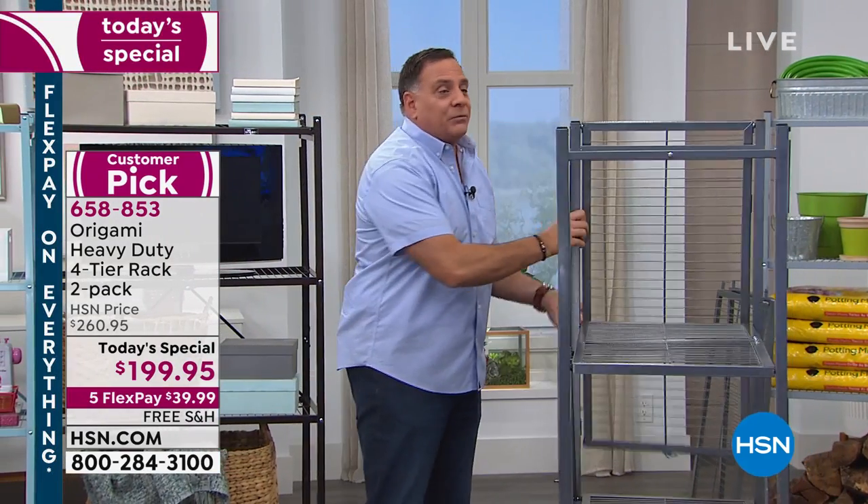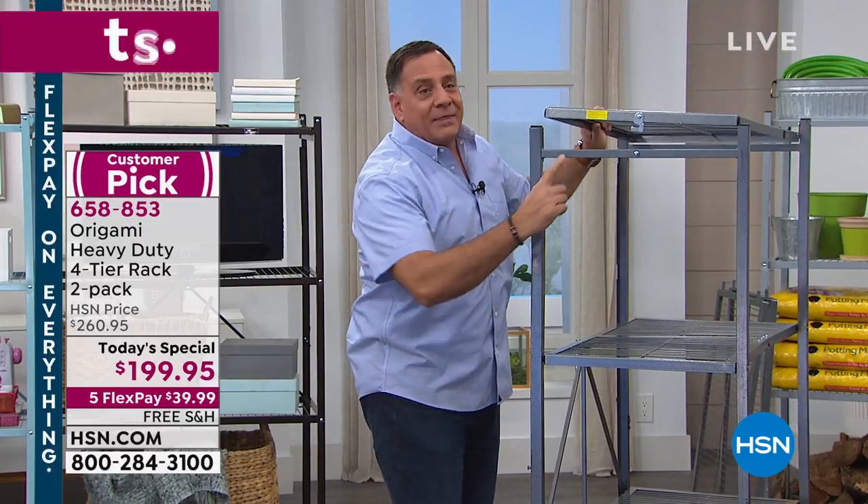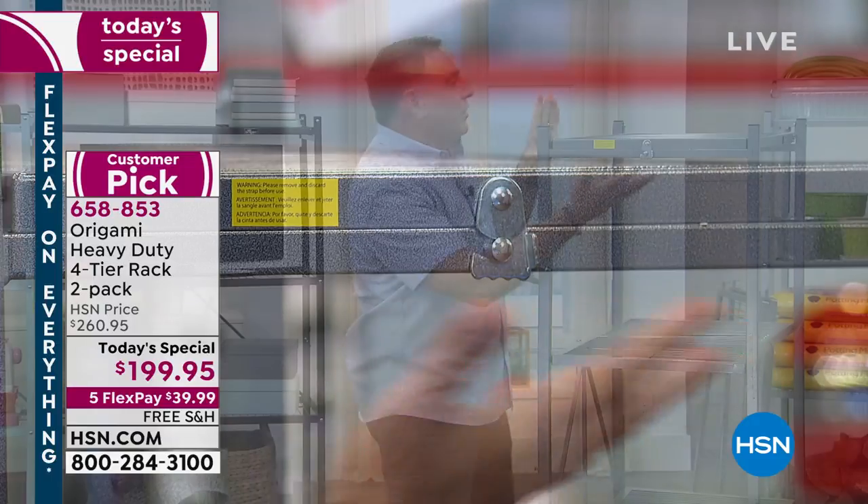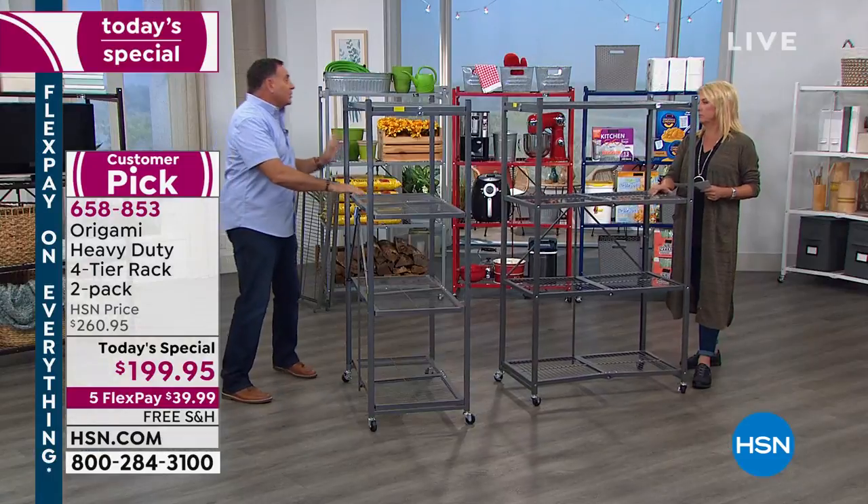Then all you've got to do is take the top shelf, flip it over, and there's one more latch right here. You just let that drop into place — boom, it just falls right in there. It's really, really simple to do.